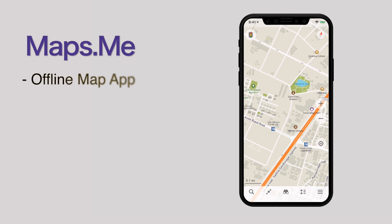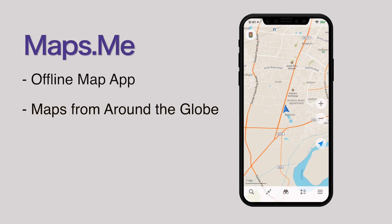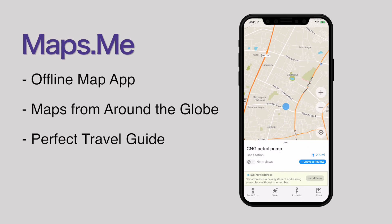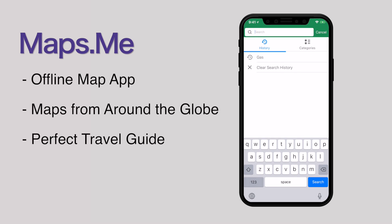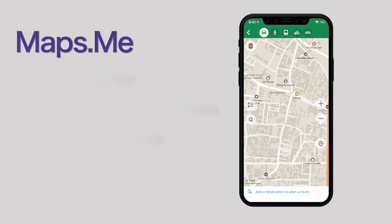Maps.me. It is a simple and perfect offline map app to reach your destination without any hassles, and that too without an internet connection. The app is fully loaded with maps from around the globe that are free to download on your iOS device. Maps.me is a perfect travel guide to find restaurants, hotels, parking places, or even a Wi-Fi hotspot when you are travelling to unknown places. The app also supports Apple Watch, so you can get directions on your wrist too.